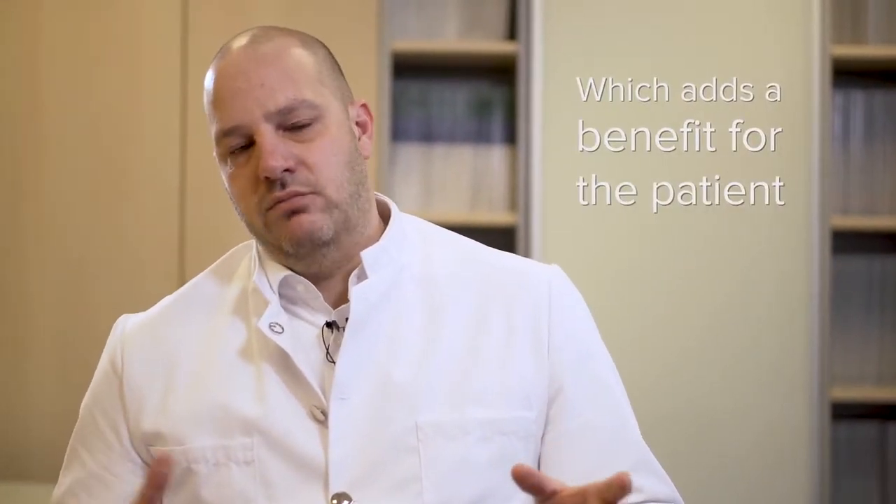Image-guided transrectal real-time ultrasound truly drives BPH treatment to a new level. The real surgical part is just a couple of minutes, and even if you add trust time and cystoscopy time until you have your catheter at the end of the procedure, you probably speak about 15 to 25 minutes total OR time — and this is independent of prostate size, which is extremely fast.